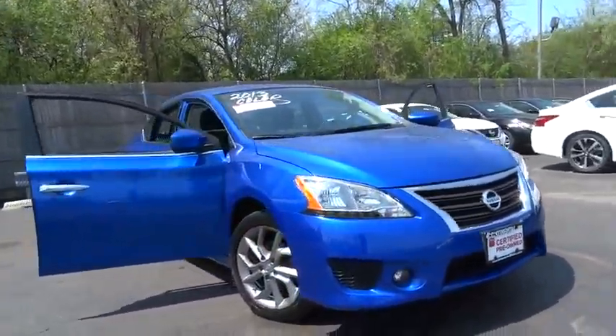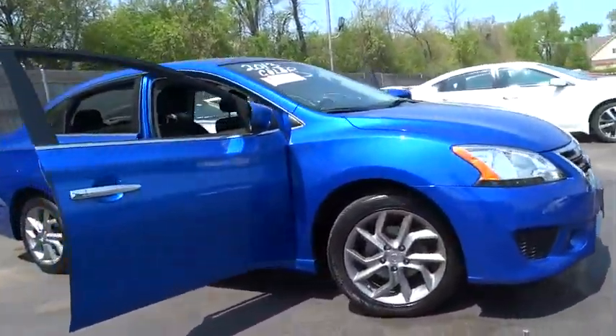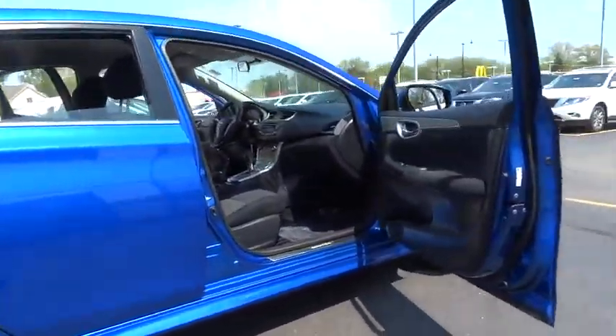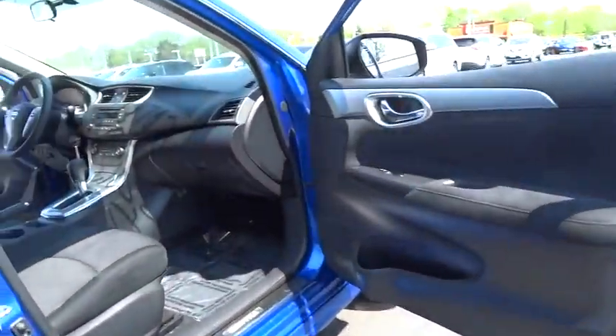The 2013 Nissan Sentra. With its spacious and versatile interior and stellar fuel efficiency, the Nissan Sentra is the obvious choice for anyone who wants to enjoy a stylish and comfortable ride.